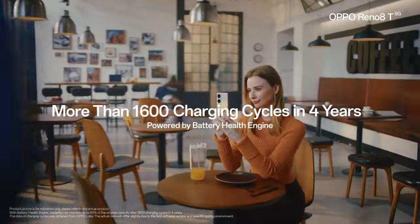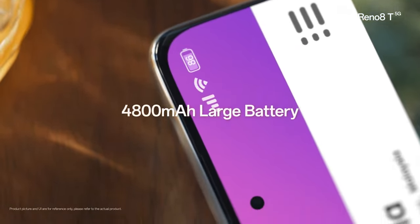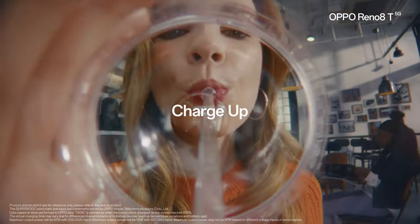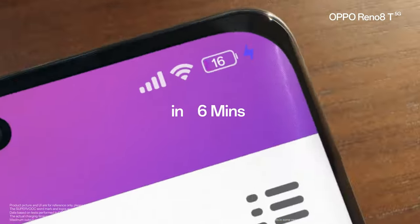Moving on to the battery capabilities, it features a 4800mAh battery with 67W SuperVOOC charging. For me, it took about 40 minutes to charge from 0 to 100%.